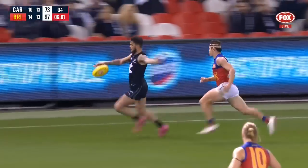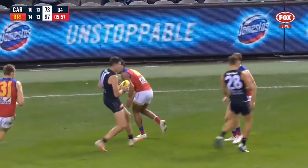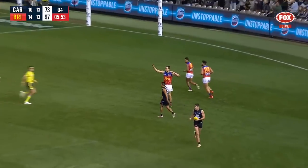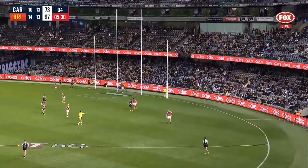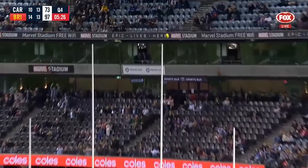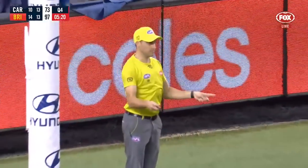He has a bounce, Eddie Betts led forward, he decides to go over the top. McGovern's the man — has to stand and deliver, and he does. That was absolute courage. He could hear them coming at 100 miles an hour at him. But this is the moment for Mitch McGovern to deliver for Carlton. He comes in and kicks and splits the middle. And Carlton have got two in a row — they are back in business.